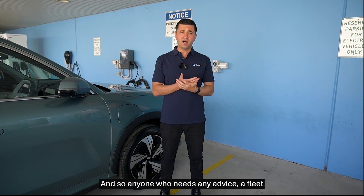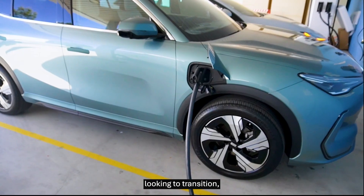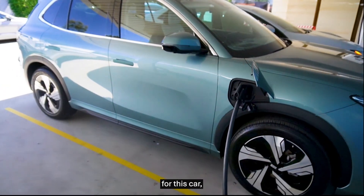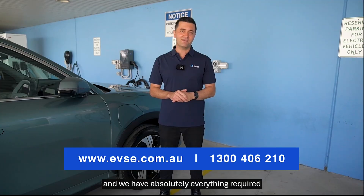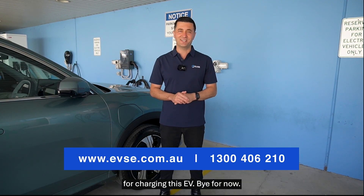Anyone who needs advice — a fleet looking to transition, someone wanting to look at charging options for this car — please reach out to the friendly team at EVSE. We're here to help and we have absolutely everything required for charging this EV. Bye for now.